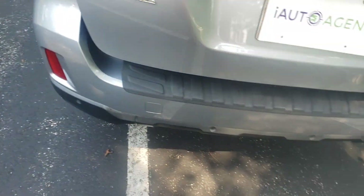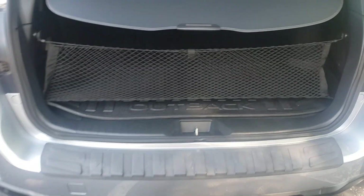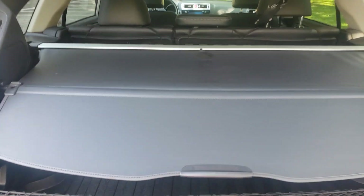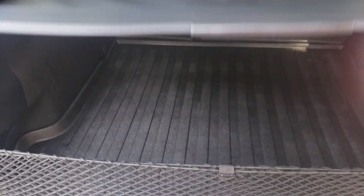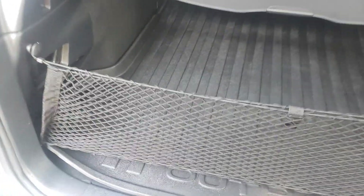Let's take a look at the trunk area. Got a cargo cover, as well as some netting which is nice. Nice rubber liner for the back.